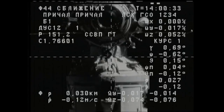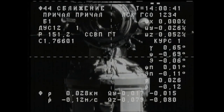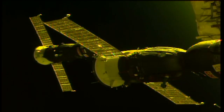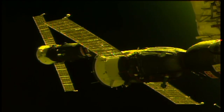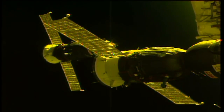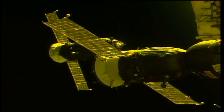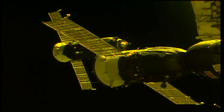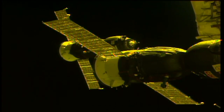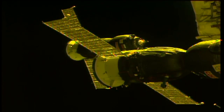The station and the Progress flying over northern China at an altitude of 252 statute miles. The Progress continues to slowly move toward its docking target at the Pirs docking compartment. A great view of one of the two Soyuz vehicles linked up to the International Space Station — that vehicle is the Soyuz MS05, docked to the Rassvet module on the Russian segment, which brought Randy Bresnik, Sergei Rozanski, and Paolo Nespoli to the complex back in July.